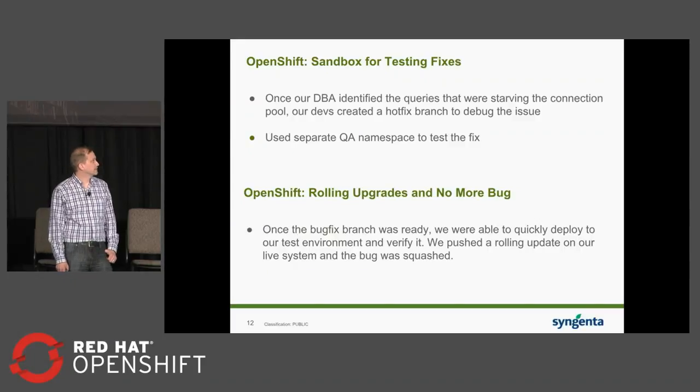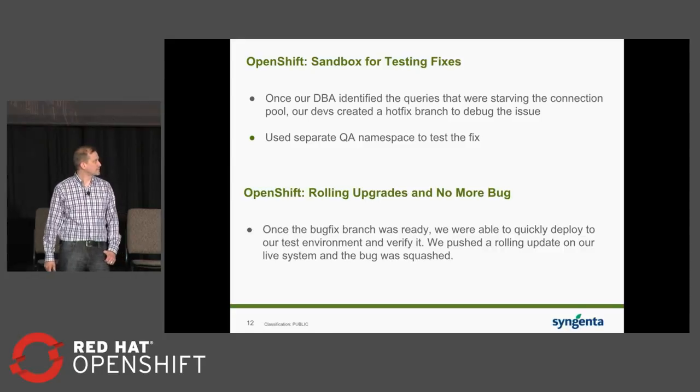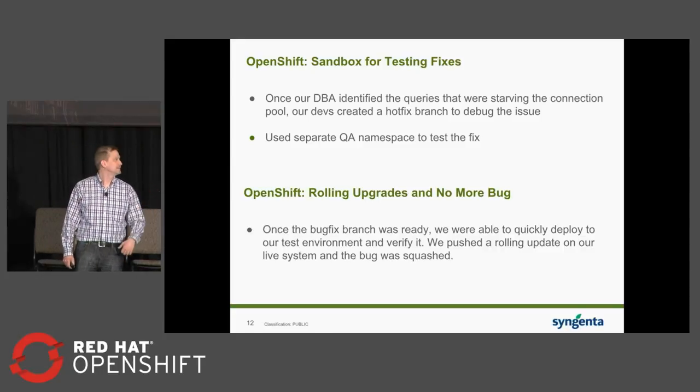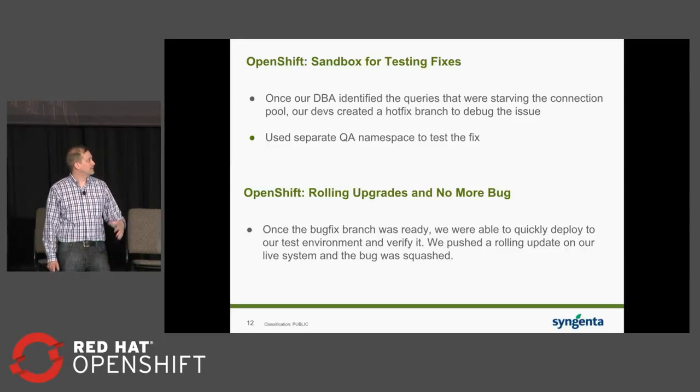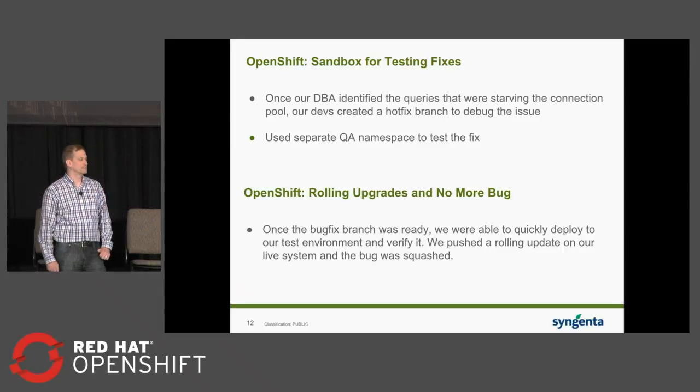The next way OpenShift really helped was having sandboxes for testing fixes. The team was trying to find things that might be wrong, looking at different cases, and standing up sandbox environments. We eventually figured out — duh, who wrote that code? — we fixed it, committed the change, and tested it in our QA environment. It's awesome being able to have sandboxes and QA environments that are exact replicas of your production environment. With infrastructure as code on top of a container platform, that's not hard, and there really is no excuse for not having it once you're there.